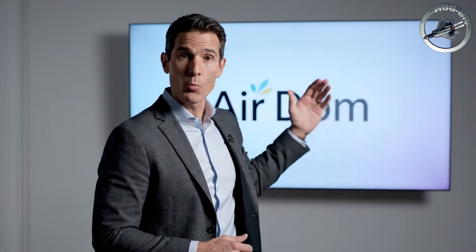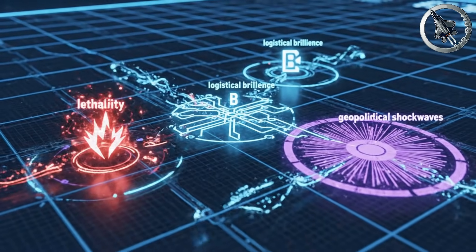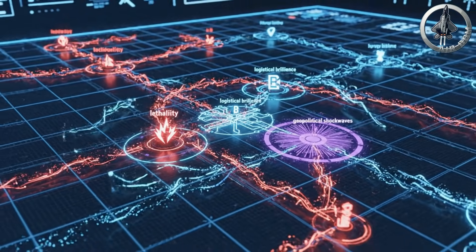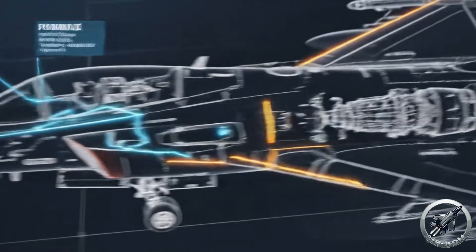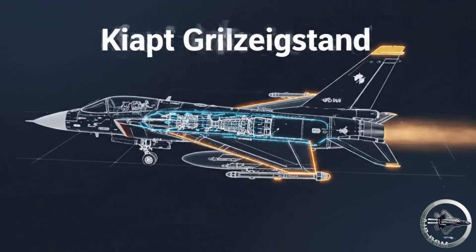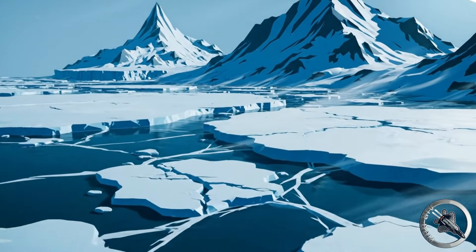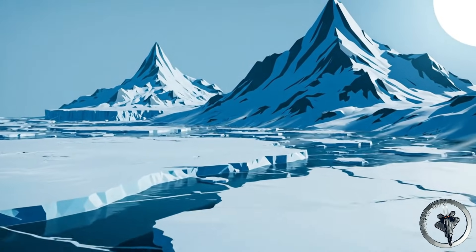Today on Airdom, we are stripping away the marketing brochures and political lobbying. We are going to analyze the sheer lethality, the logistical brilliance, and the geopolitical shockwaves. This is an engineering deep dive into the road not taken. To understand why this aircraft would have been revolutionary, we must look at the physics of the Arctic.